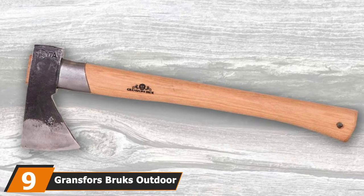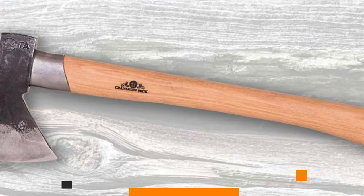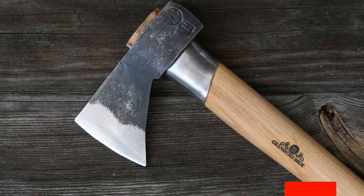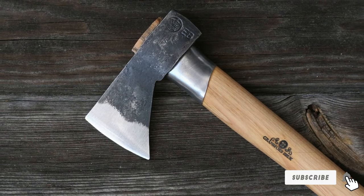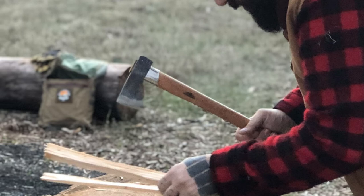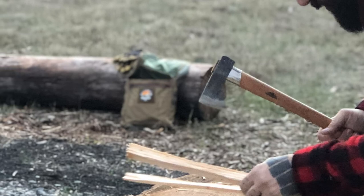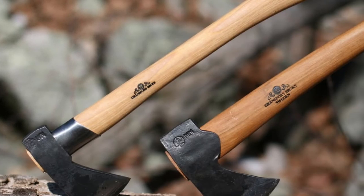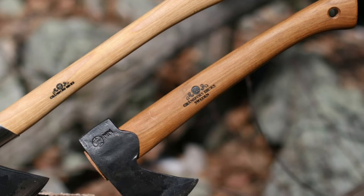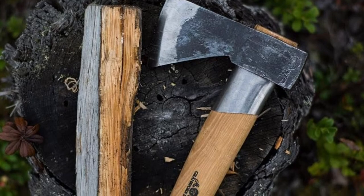Next at number 9, we have the Gransfors Bruks Outdoor Axe. This is one of the most expensive options on our list, with a price tag of $200, but that price is justified as it comes with a 20-year warranty and top-notch wood chopping capability. When it comes to axes, it doesn't get much better than the Outdoor Axe from Gransfors Bruks. We have used over a dozen axes, but somehow this one never fails to impress us — it's almost like you can feel the difference as soon as you pick it up and swing it for the first time. Although it is named otherwise, you can think of it as a hatchet, and a mighty one at that. It has a hickory handle that measures approximately 15 inches.